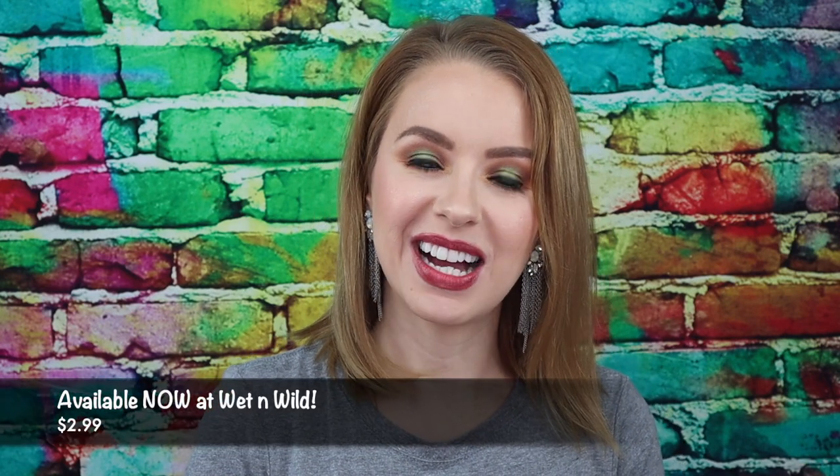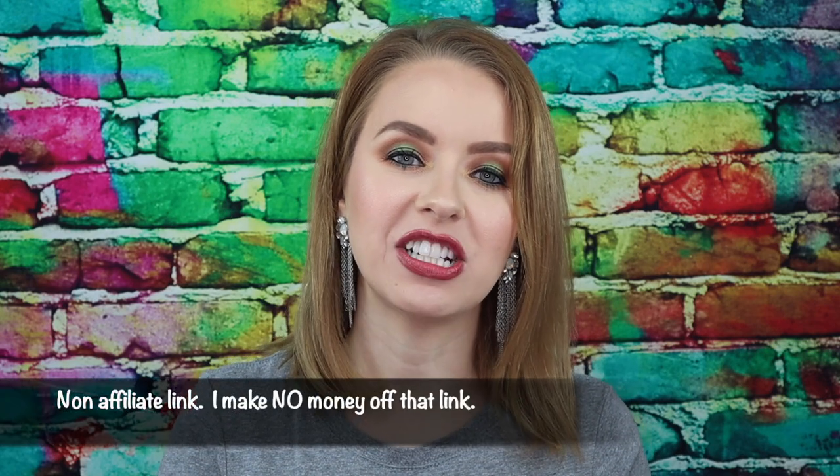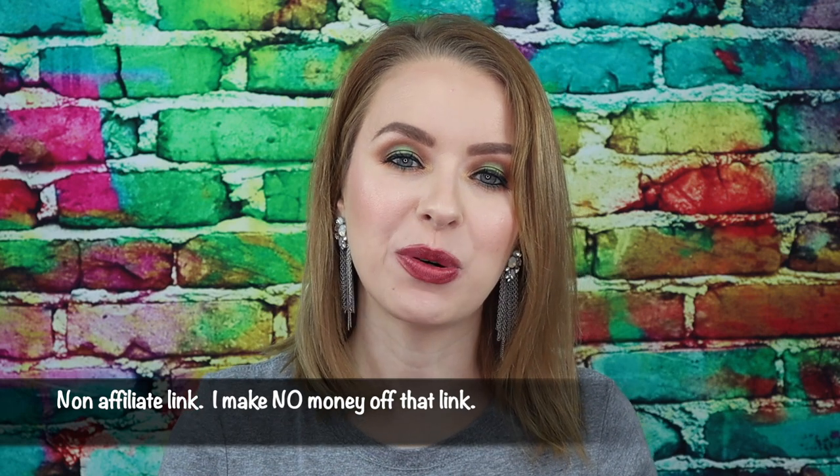Those were all 13 of the new Wet n Wild Megalast high gloss lipsticks swatched and tried on. What did you guys think? Did you all find a shade you're interested in trying? I will have all of the shades listed in the description box down below, numbered in the order that they appeared in this video. I will also leave the link if you're interested in purchasing any of these lipsticks — just click on that link and it'll take you directly to the site where you can order them. They are available right now at wetandwildbeauty.com. Pick up one, pick up three, pick up 13 — nobody is judging you. You can never have enough of a great lipstick, and this one from Wet n Wild is a no-brainer, guys.